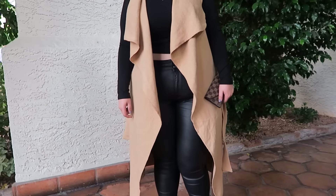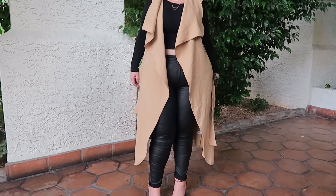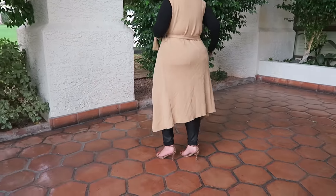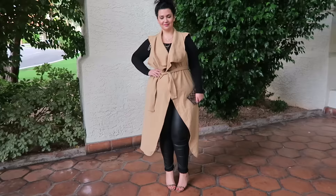For my last bit of outfit inspiration, I wanted to show you guys a transitional look that is perfect for summer to fall — I am already thinking about fall. I paired them with this black crop top that is long sleeve to keep me warm and a long line sleeveless camel colored vest. It is perfect for a chilly night out.